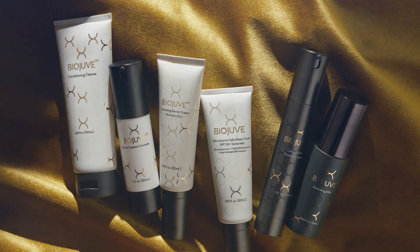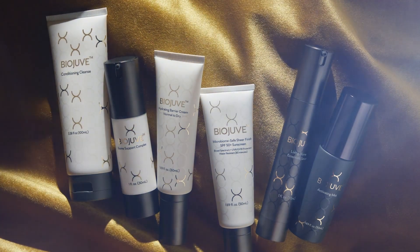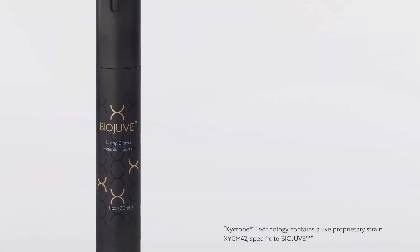In the past, over the last five to ten years, we've talked about what we can do for gut biome. Now we can finally address the skin biome and change the overall concept of healthy skin.